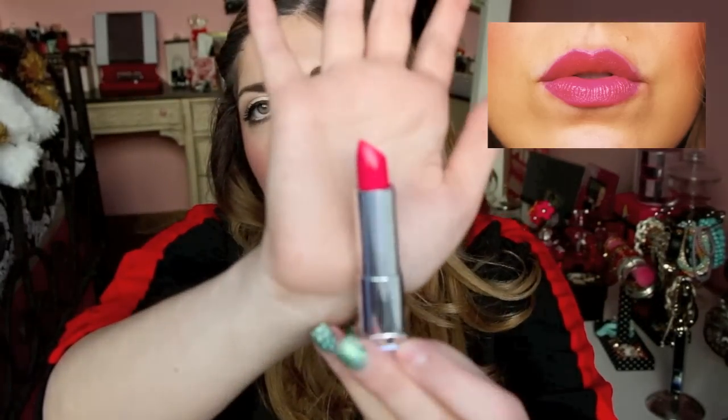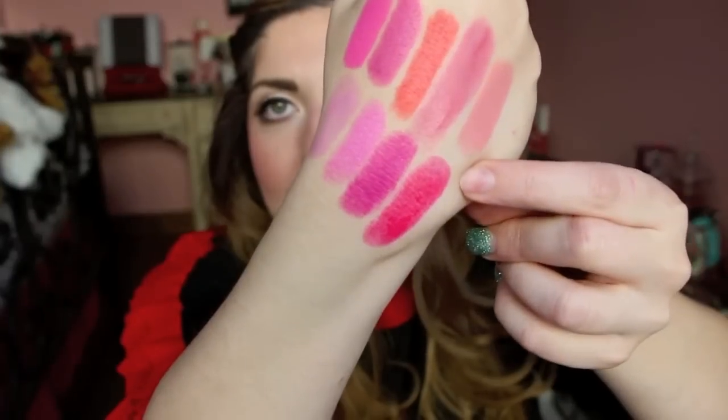Last but not least from the Vivid line is Wild Rose. If I want a little bit more reddish pink in my life, I go for this one. These really feel amazing on the lips — I can't get enough of them. I wear them so much, even to Sephora. By the way, I am wearing my Sephora uniform right now. That's what it looks like right there.